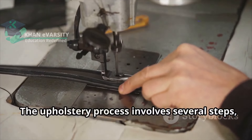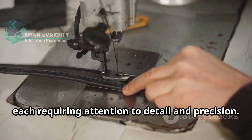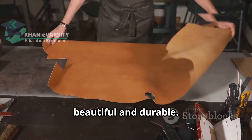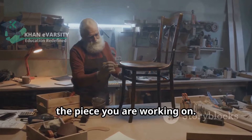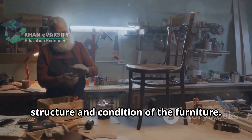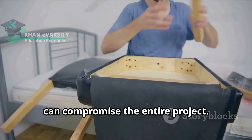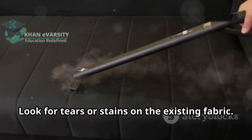The upholstery process involves several steps, each requiring attention to detail and precision. Each step is crucial to achieving a professional result, ensuring the final product is both beautiful and durable. The first step is to carefully examine the piece you are working on. This involves looking at the overall structure and condition of the furniture — check for any damage or weaknesses in the frame, as a weak frame can compromise the entire project. Also look for tears or stains on the existing fabric, as identifying these issues early helps in planning the reupholstery process.